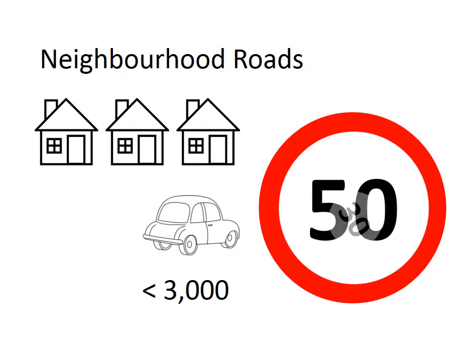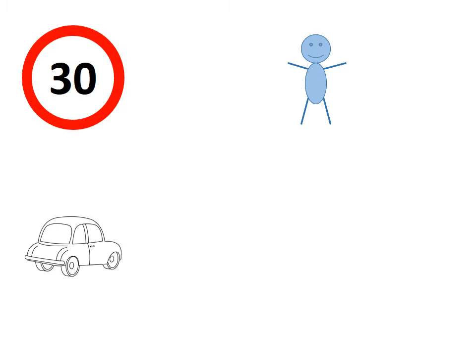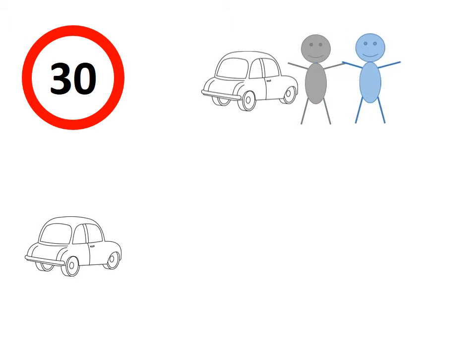but we'd like to see that reduced to 30. If you think that's just too slow, then think about this. Research has shown that when a person is struck by a car travelling at 30 km per hour, the chance that they will be killed is less than 5%.